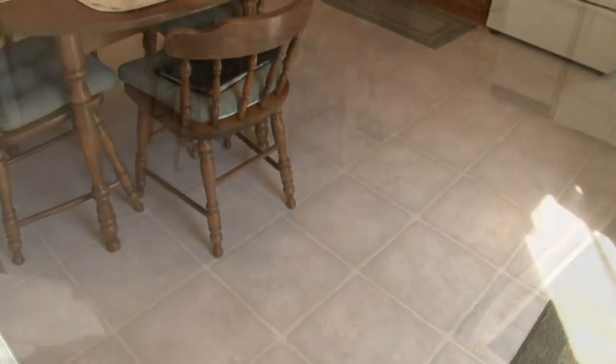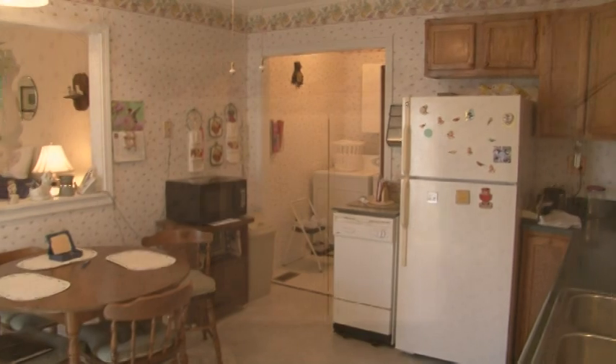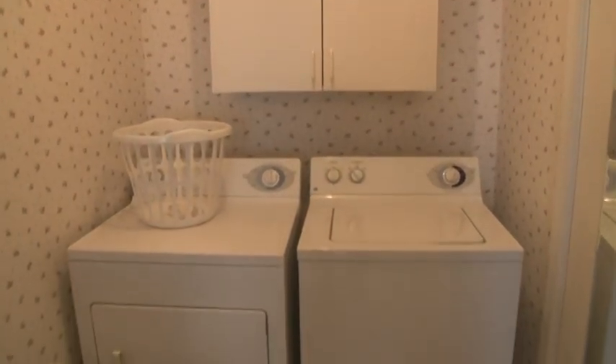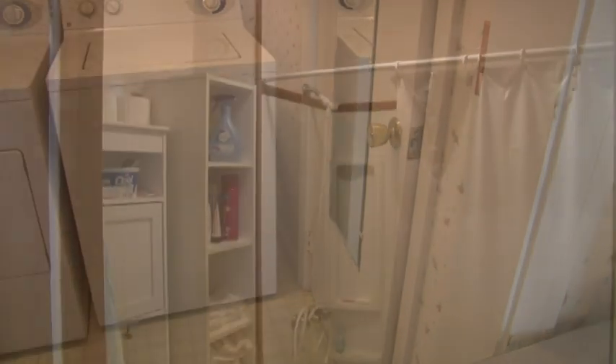This floor was just replaced. There's a pass-through to the living room, and a laundry room off the bath. The laundry room could be combined with the bathroom for one big first-floor waterworks, tub and shower.